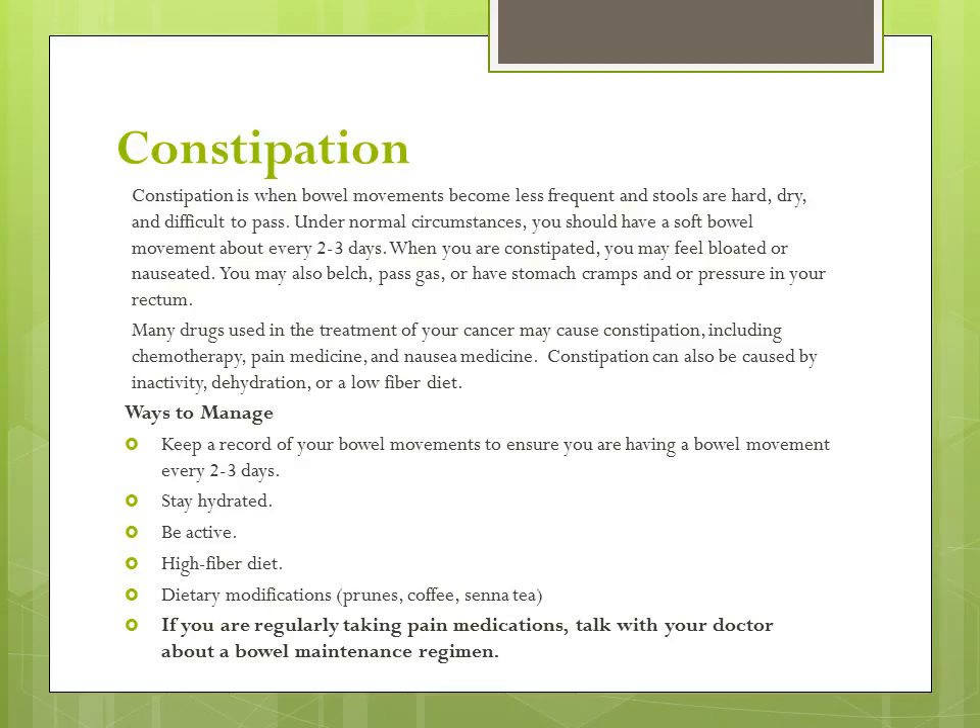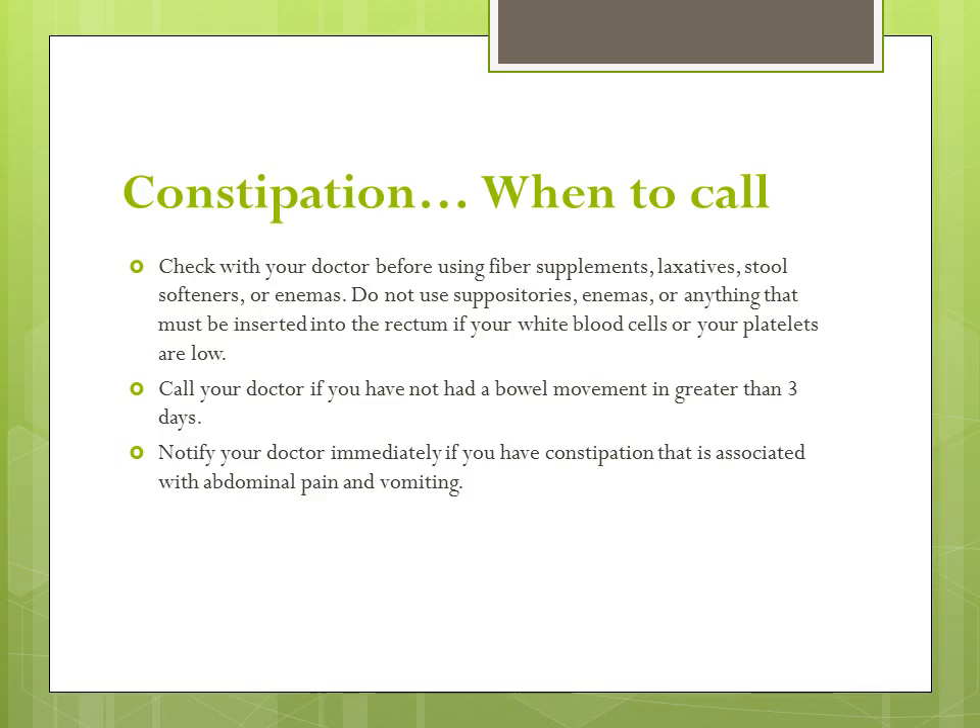Many people find that eating prunes or drinking prune juice, coffee, or senna teas also help with constipation. It is important to talk with your doctor about a bowel maintenance regimen if you are regularly taking pain medications, as this is a source of constipation. Check with your doctor before using fiber supplements, laxatives, stool softeners, or enemas. Do not use suppositories, enemas, or anything else that must be inserted into the rectum if your white blood cell count or your platelet counts are low.